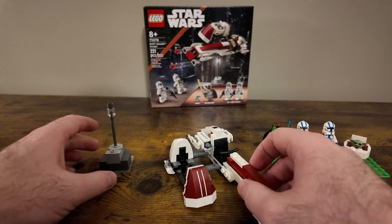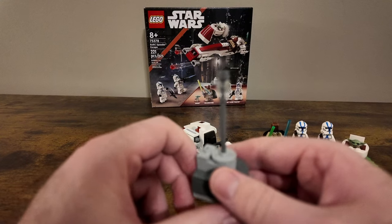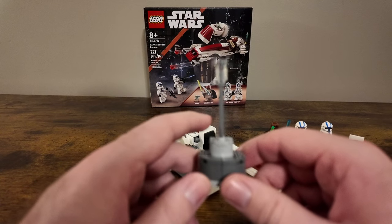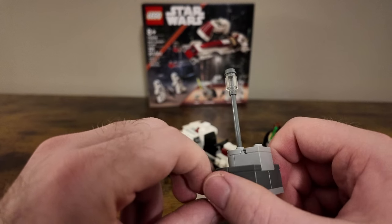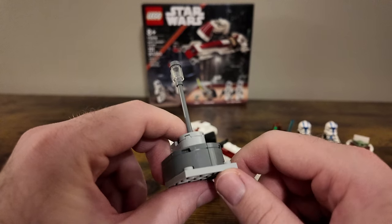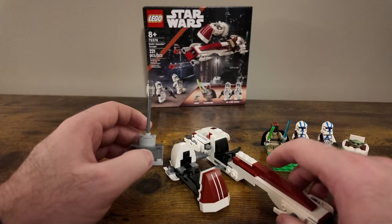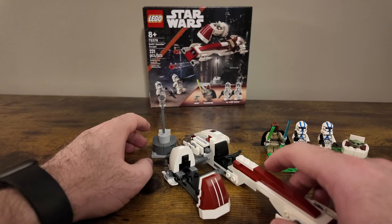The main star of the show is of course this lamppost. A lot of folks were complaining — why add in all these pieces when they could have given us something else, whether that was another minifigure or just made the set less expensive? But you know, it's part of the Jedi Temple — it's actually the first time we've gotten anything from a Jedi Temple type setting, I believe. Let me know if I'm wrong there. Overall it's kind of fun; it just sits off to the side when you put this on display.